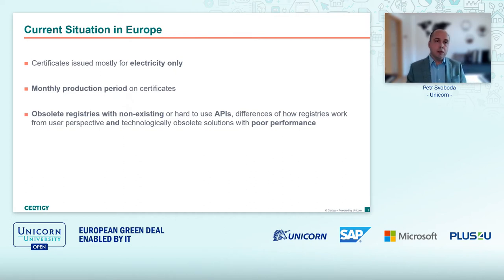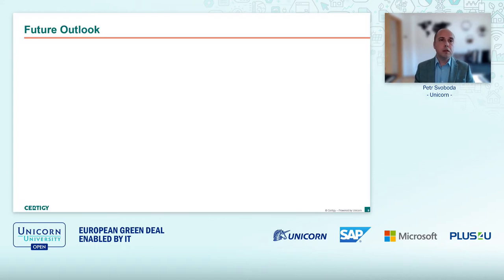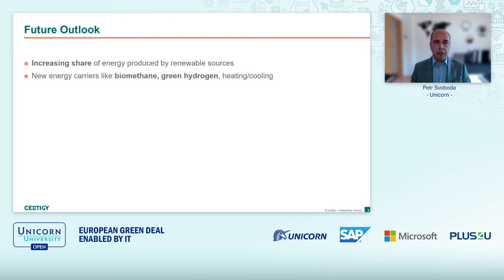But it's not a static situation — there is a lot going on, not only now but in the very near future. Just to name a few trends: the share of energy produced from renewable sources is increasing, and there are EU goals for how many percent each country in Europe should achieve. Meaning, when there is more renewable energy produced, there will probably be more certificates to handle.